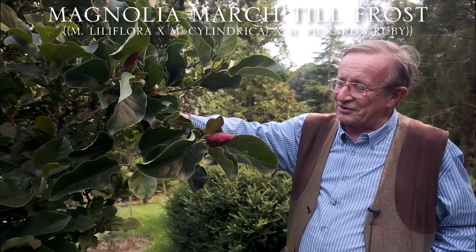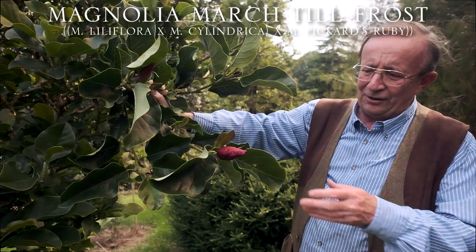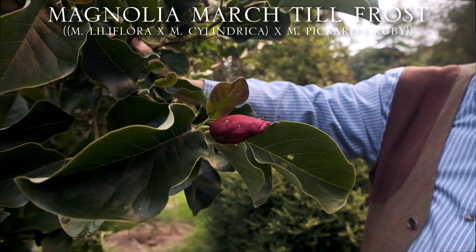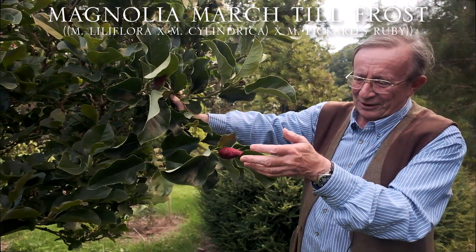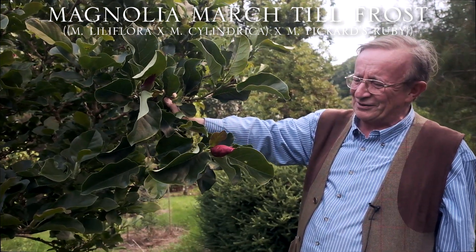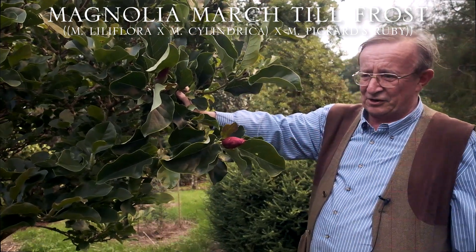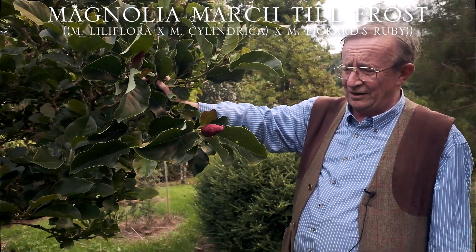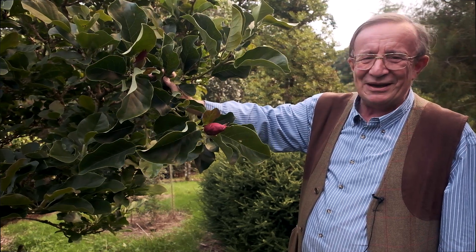This is Magnolia cylindrica crossed with Magnolia Lilliflora, and you can see the evidence of Lilliflora — the flowers are actually a bit darker in the autumn than they were in the spring, although they'll fade. Unfortunately we do get slugs and snails climbing up the plant and enjoying these luscious flowers. It's nothing unusual to see flowers on this tree almost until it loses its leaves, sometimes in November or even early December in a very mild autumn. The 'March till frost' name means exactly that.